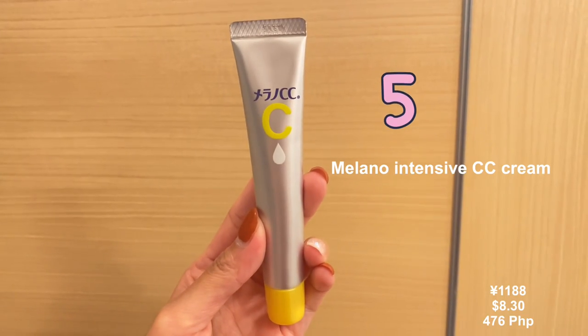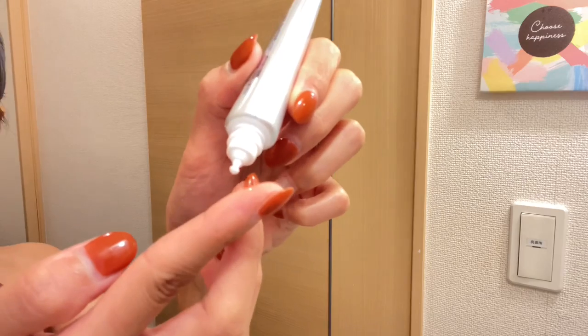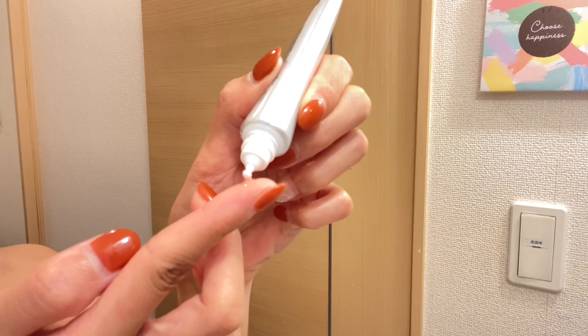Number five: the Melano CC Intensive Anti-Spot Serum contains active vitamin C ingredients. On a cleansed face, apply two to three drops of the serum on problematic areas, let it absorb for two to three minutes, then continue with your daily skincare routine. Have you ever had these thoughts? I don't want my pimples to keep appearing. How can I prevent my skin from creating blemishes? I want a skin with non-visible pores. Then this product is for you.